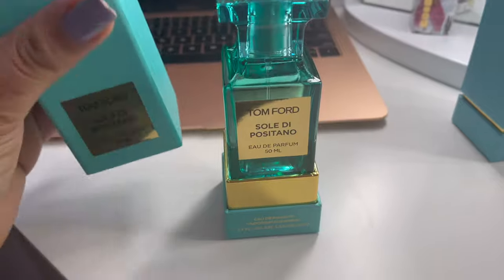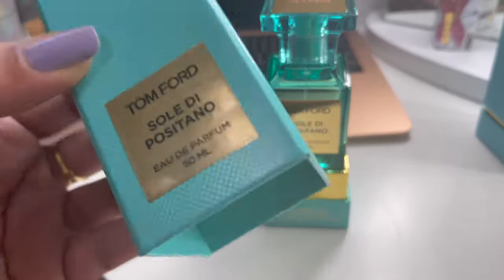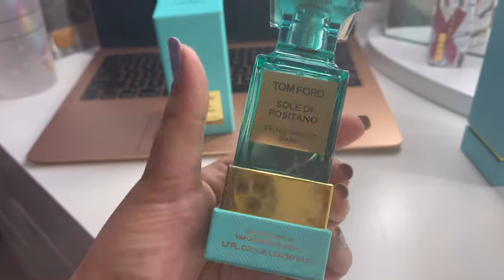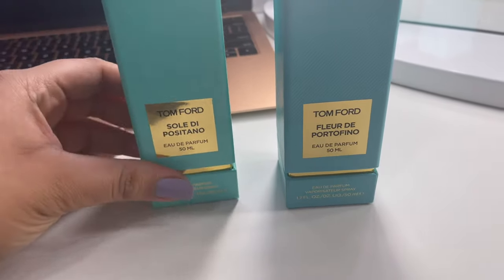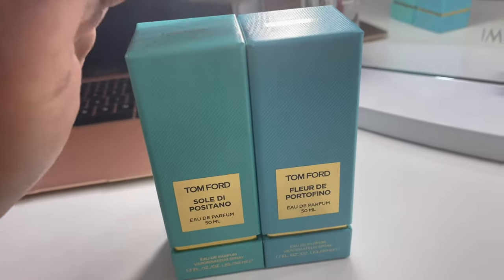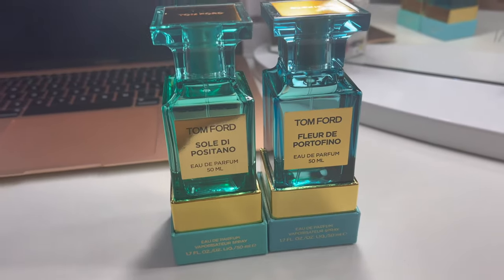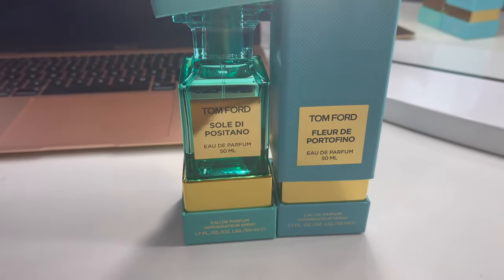I forgot to show you guys when I got this in the mail yesterday, but I ordered another Tom Ford fragrance — one of the ones in the blue bottle. It's super cute, I'm so in love with these blue bottles. I wanted to compare it to one I already had. The color is a little bit different but very close — this one's a little more teal, this one's a little more blue. The whole blue line kind of smells similar; they all have an aqua, fresh, summery type of scent.